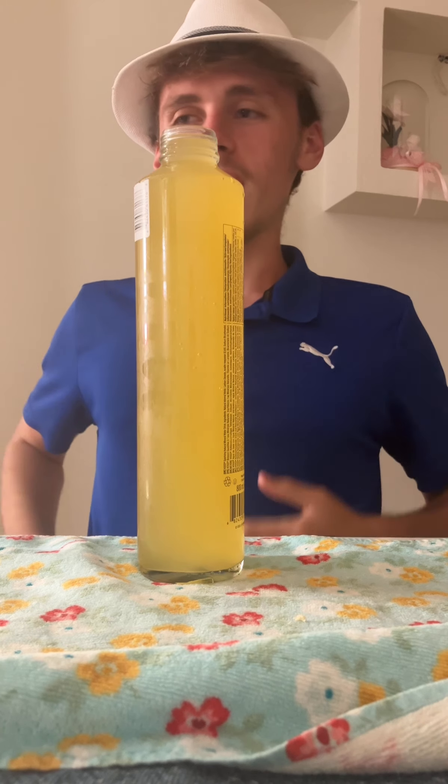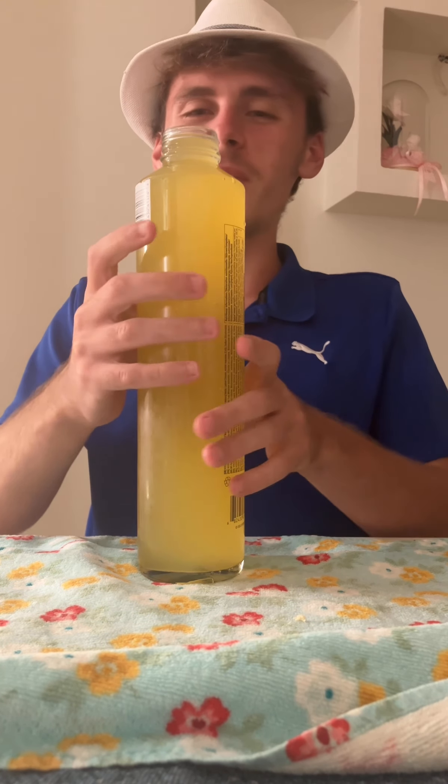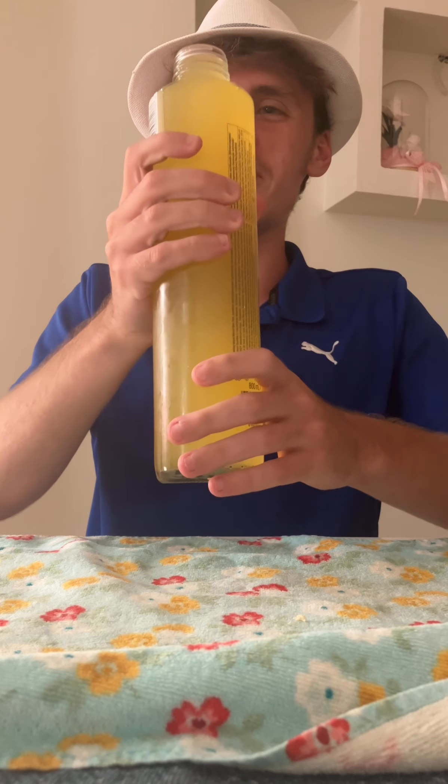Anyway, enough talk — step into the chug zone. And over the lips and through the gums, look out tapeworm, here it comes.